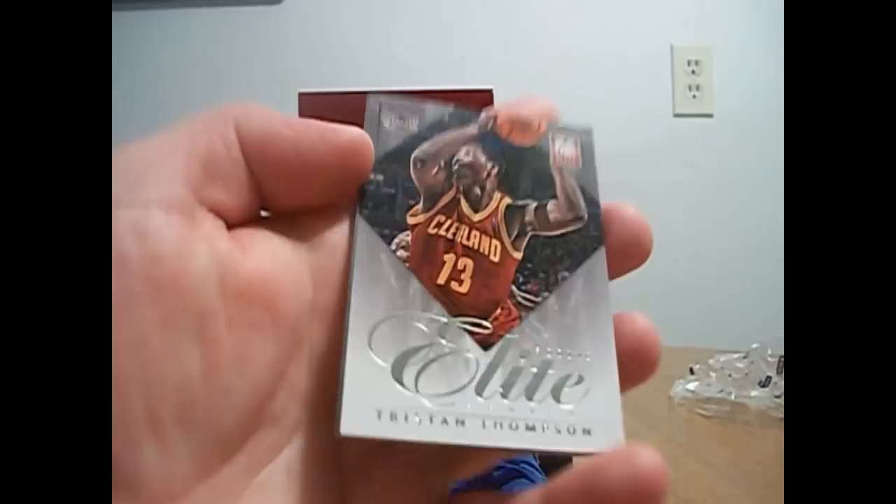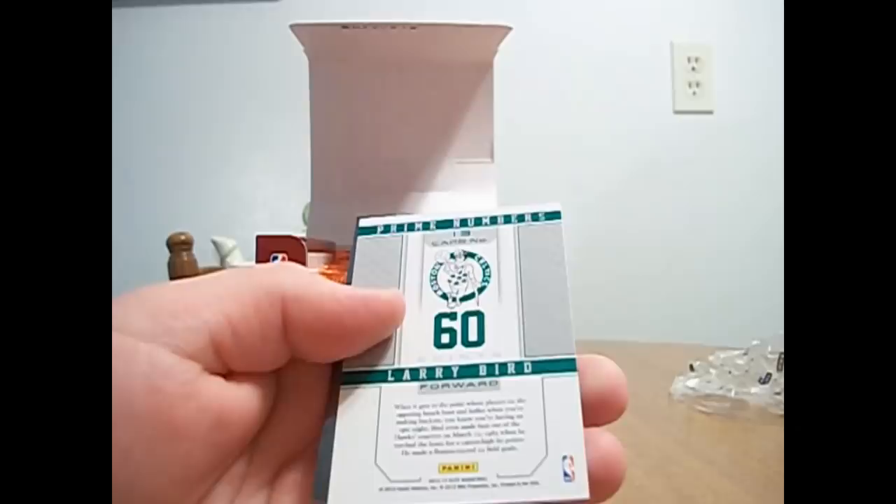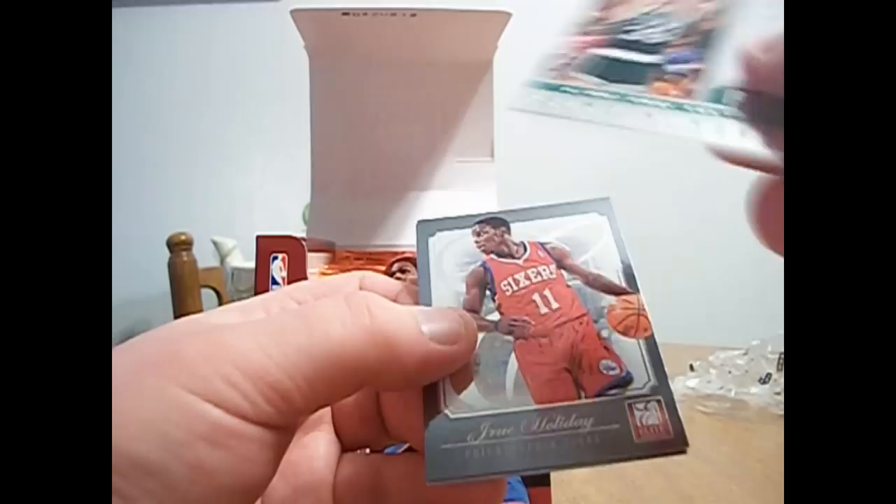A Tristan Thompson Elite rookie. I don't see any number on this one either, just an insert. That's for the Cavs, I see — a few places for the Cavs I need. Prime numbers, Larry Bird. I was holding my breath to see if the ink was on it or something. I do not believe that's numbered either. A lot of unnumbered inserts in this, it looks like.